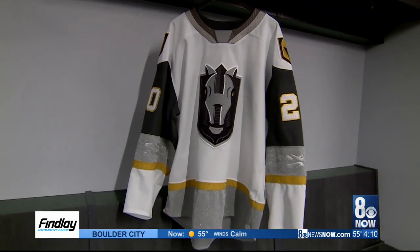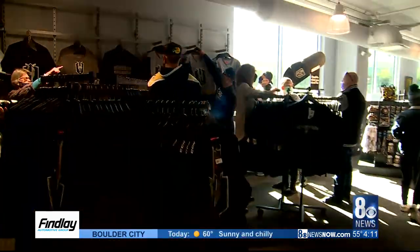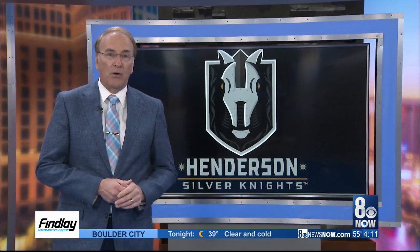They don't have to fly anywhere — that's a big thing for the guys as well. The team yesterday revealed the jerseys for the Silver Knights and they're now available to purchase inside the arena. Lifeguard Arena will be the home of the Silver Knights, where they'll practice. For the first two years, they'll play at the Orleans Arena.